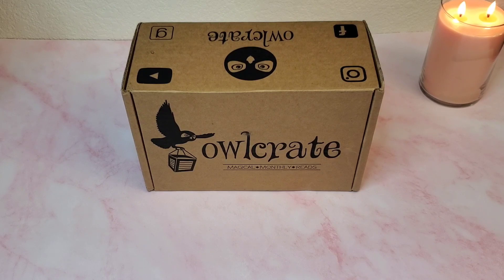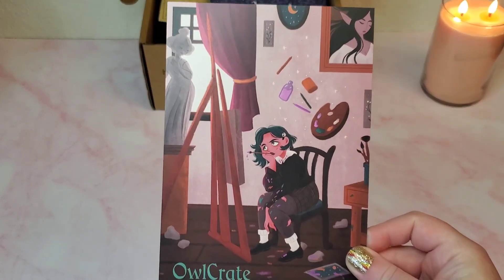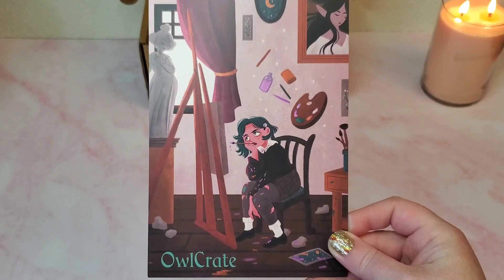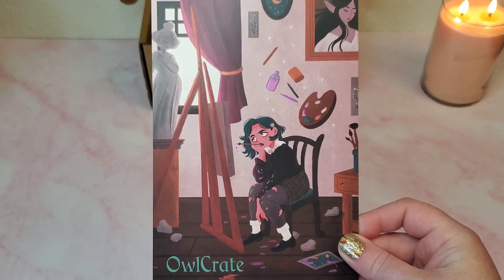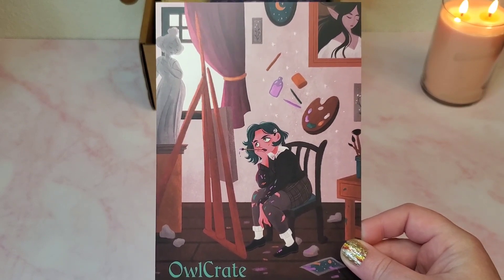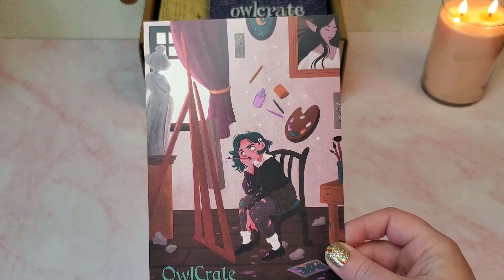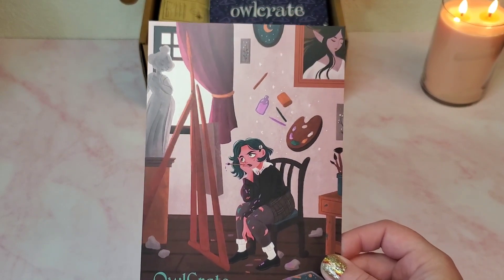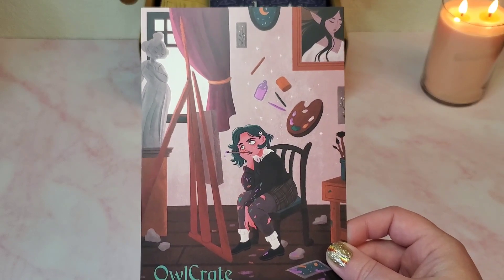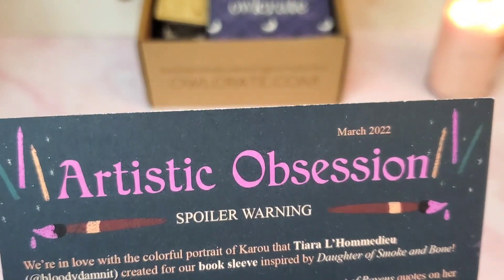Let's go ahead and open this box and get into it, because that's what we're here for. Right off the bat we have the artwork, which I always love. I don't know who does this but I love their art style — I think it's super cute. A lot of times I do hang these up on my wall in my office. What's more important is the back, which includes descriptions of what's in the box and our theme of the month. The OwlCrate March 2022 theme is Artistic Obsession.